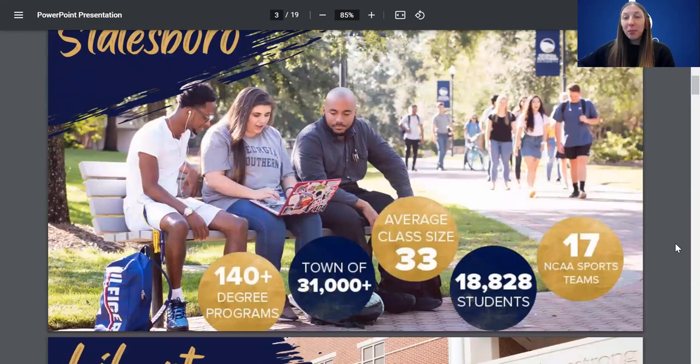We also have the Statesboro campus, which is located in Statesboro, Georgia. It has 140 different degrees and programs just like our other campuses do. There's about 20,000 students that go here, so it's a little bit bigger than the Savannah campus. The town of Statesboro has about 31,000 people, so there are a lot of college students there. You're not going through it alone — you're always going to be meeting new people, which is super encouraging.